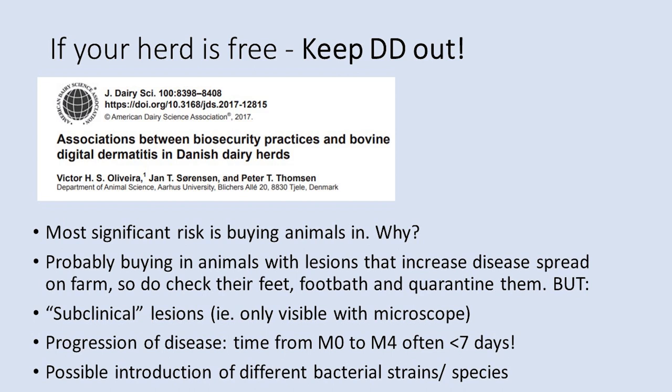The title of this webinar asserts that digital dermatitis can be controlled, and I'm going to focus on some of the aspects that are key to reducing case numbers and case severity. Firstly, if your herd is free from DD, it is so important to avoid buying in animals, as this has been identified as the most significant risk for disease introduction. If you must buy in, make sure you inspect all cows' feet, quarantine them in separate housing, and implement a preventative foot bathing regime.